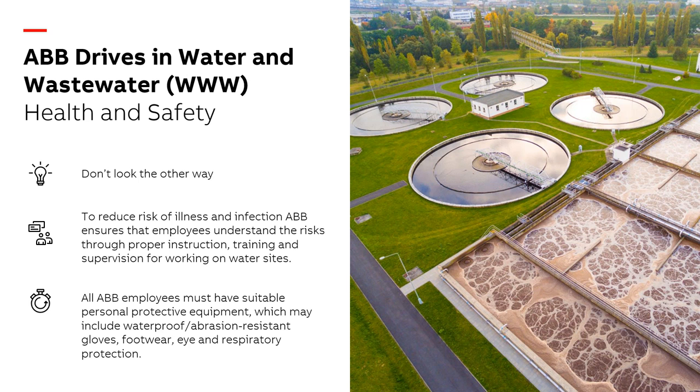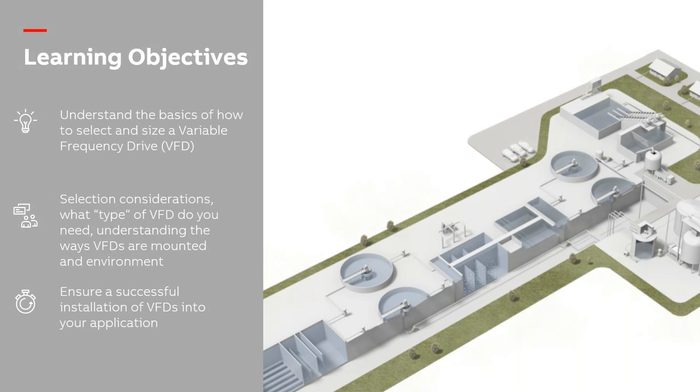I'm going to start with health and safety, something very near and dear to ABB's heart. In the wastewater business there are a lot of contagions in the water — always protect yourself with gloves, wash your hands every time you're in and out of a facility. ABB has a strong policy: if you see something unsafe, shout it out. All ABB employees are required to have proper PPE, and we always encourage hard hats, steel-toed shoes, and the correct equipment for wherever you're working.